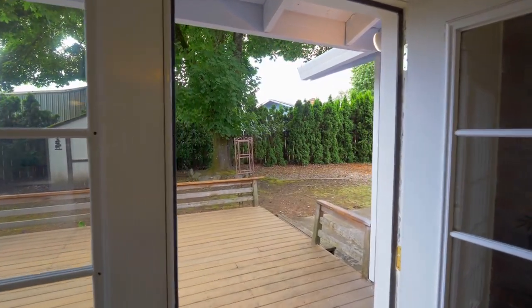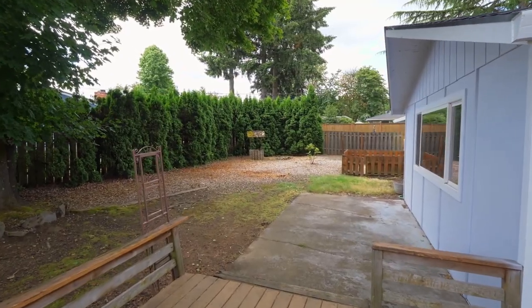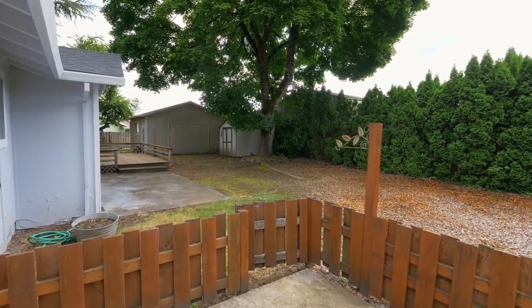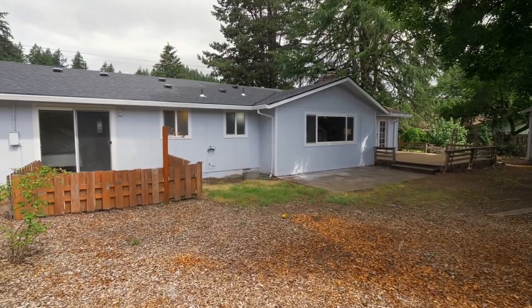You can entertain friends and family or just relax on the large deck in your fully fenced backyard. The detached outbuilding with its own electricity is ready for any number of uses.